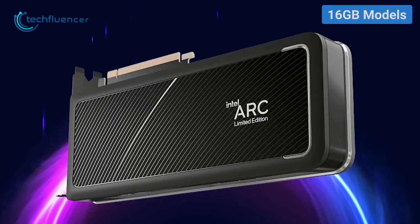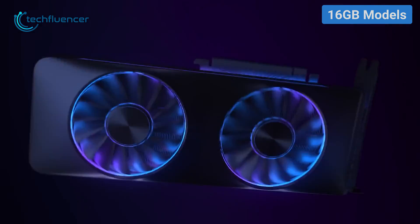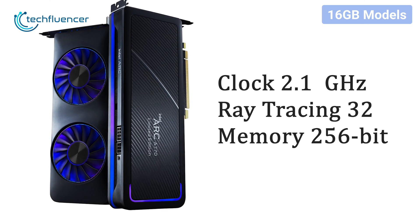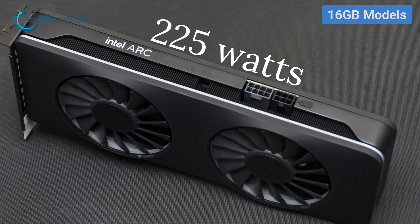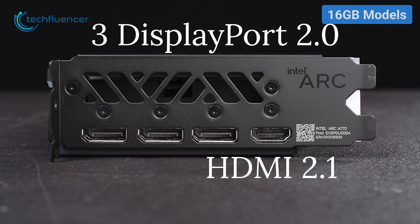Apart from that, it boasts an attractive design with a subtle touch of RGB surrounding the card. With a clock speed of 2.1GHz, the A770 packs 32 ray tracing cores and a 256-bit memory interface. The card requires about 225W of power, and you get three DisplayPort 2.0 and a single HDMI 2.1 port.